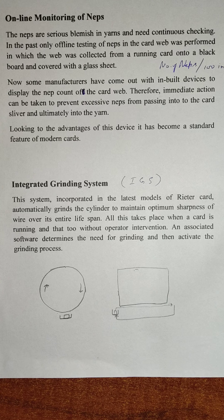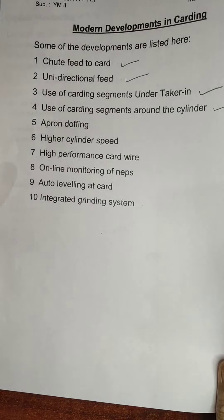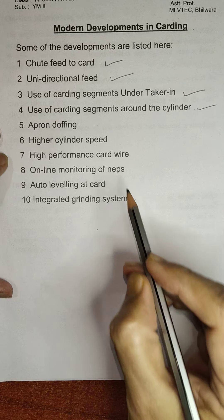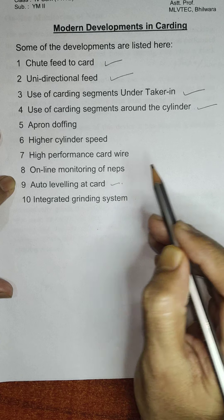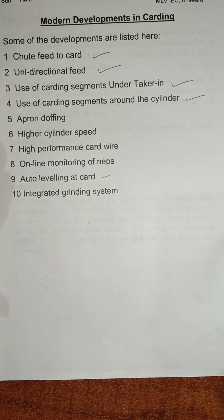We are left with only auto leveling at the card, which I will cover in my next lecture. Thank you very much.